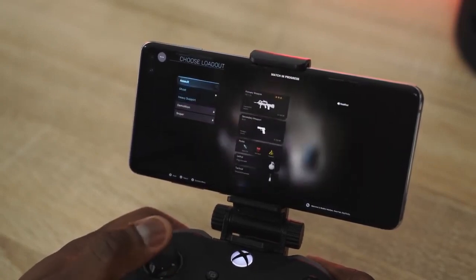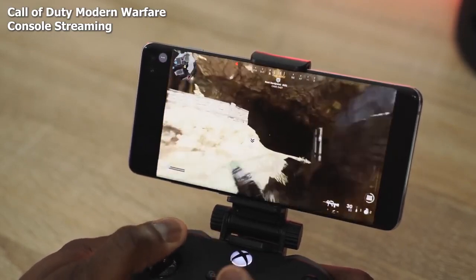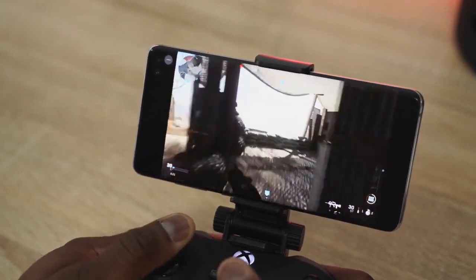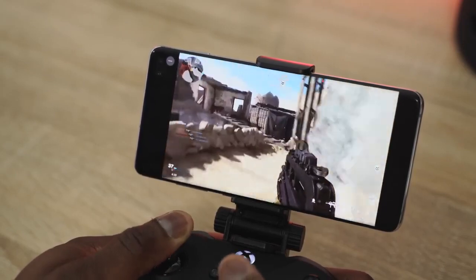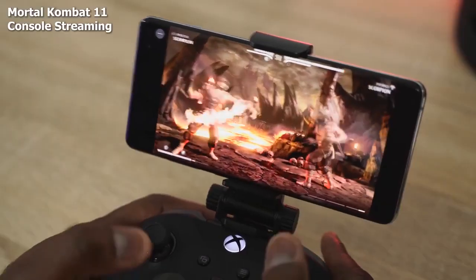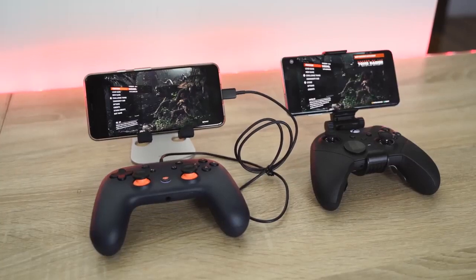Xbox streaming on xCloud is really good. I played Call of Duty: Modern Warfare — a new game not available on Stadia — on my Galaxy S10 Plus in multiplayer, and didn't notice any significant slowdowns. I also played Far Cry 5 and Mortal Kombat 11 without slowdowns. xCloud streams at 720p on mobile but looks pretty good. From the Microsoft servers I also played Forza Horizon, Gears 5, and Halo 5 — Gears 5 had the most latency issues with audio syncing.